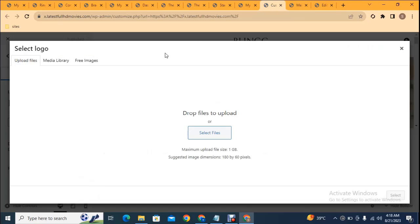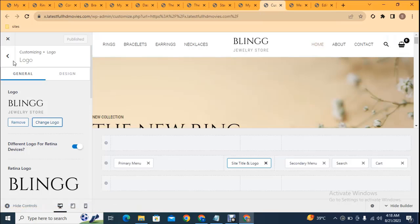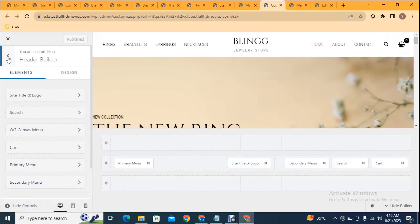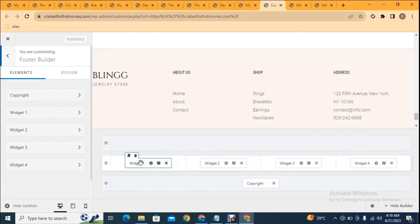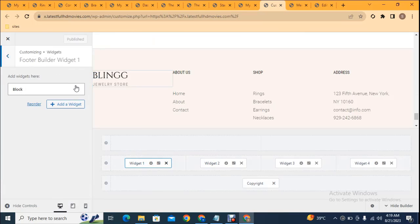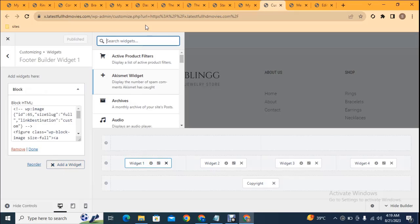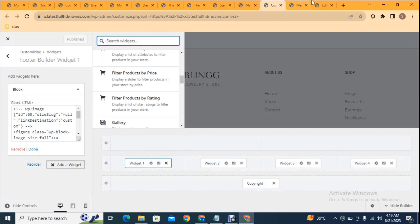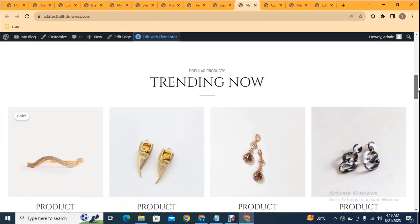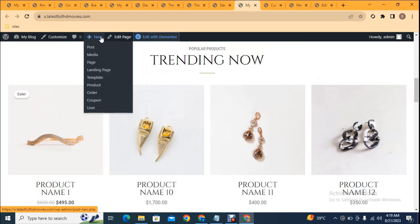To change footer settings go to Customizer. Here you can see Footer Builder — there are some widgets. Click one and you can see blocks with images added. You can search for and add more widgets. By default some products are added — if you want to add your own products just go to the product option.